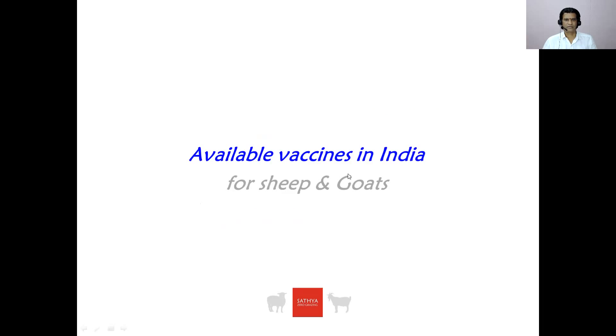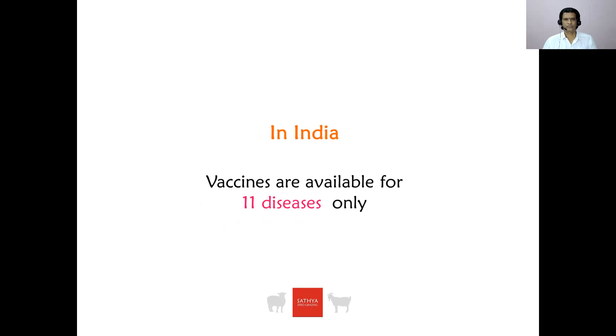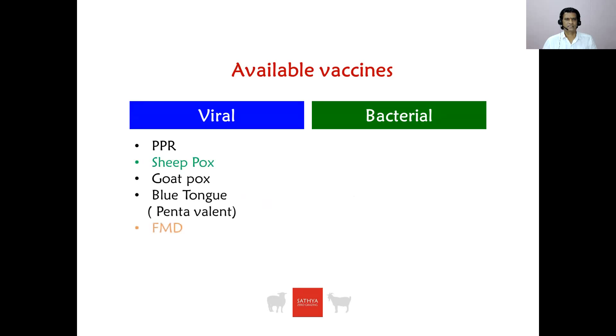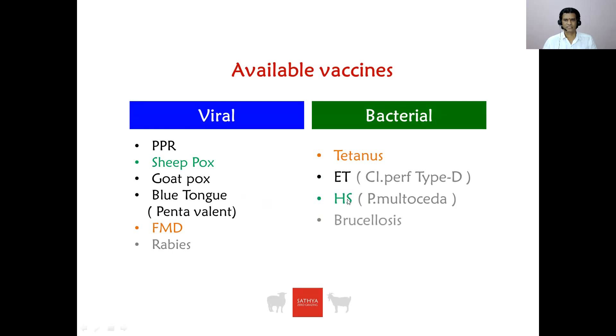Available vaccines in India for sheep and goat — vaccines are available for licensed use only. Six types of viral vaccines are available: PPR, sheep pox, goat pox, blue tongue, foot and mouth disease, and rabies. Five types of bacterial vaccines are also available. These are the licensed vaccines available in India for inoculating sheep and goat.